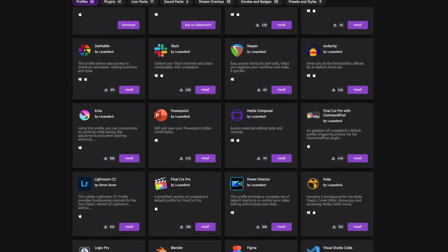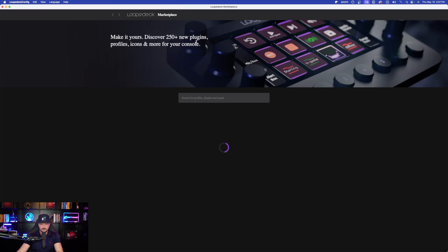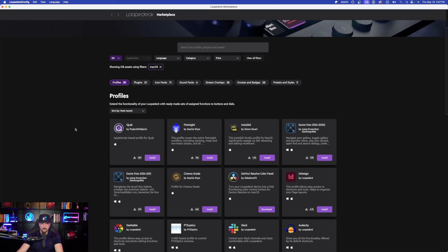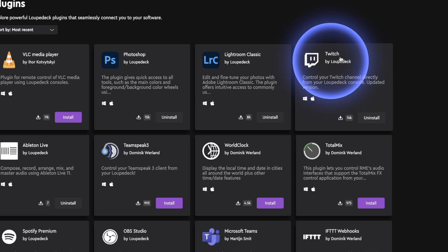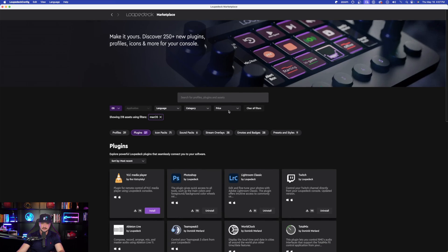This video wouldn't be complete without showing all the amazing integrations available through Loupedeck's extensive marketplace, which they're actively updating. In the top right corner of the interface, selecting Marketplace instantly populates all available integrations. Right now there are 39 different profiles, 27 different plugins, icon packs, sound packs, Twitch, Spotify, OBS Studio, Microsoft, and more — and they continue adding to this list.